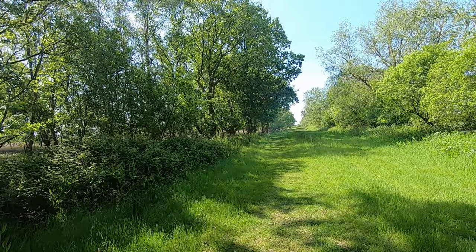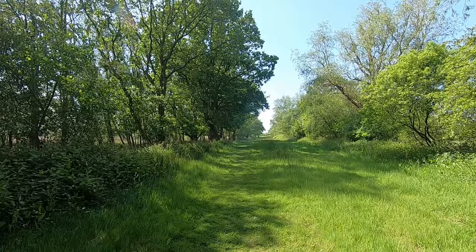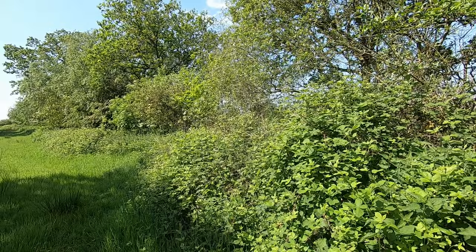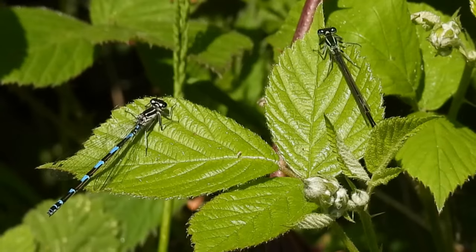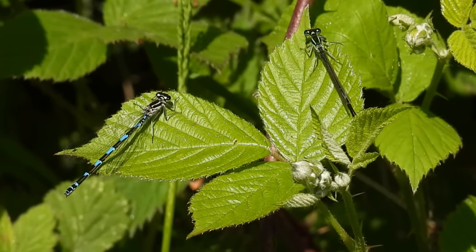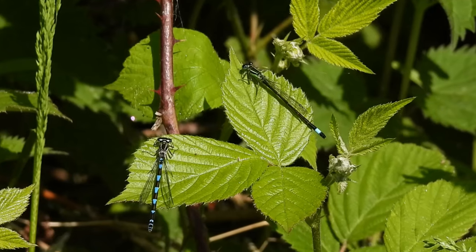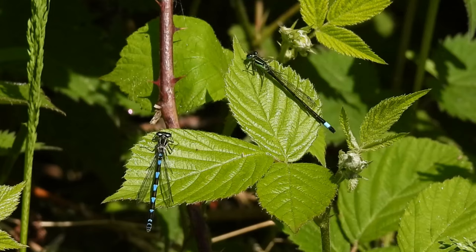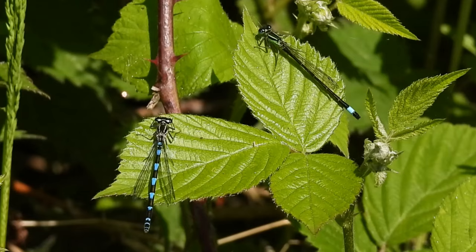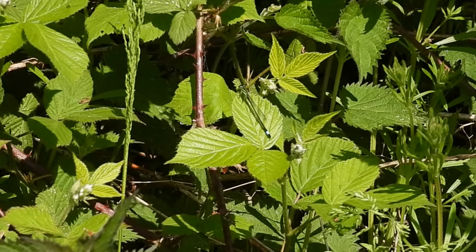I carried on walking and soon came to a wider pathway along the edge of the wood. I always take a look in the brambles here as there's usually a lot of invertebrates, but this time there wasn't much to see aside from these two damselflies. There are 21 separate species of damselfly in the UK and the differences between some of them are really subtle. Here I think there is a female variable damselfly on the left and an immature male blue-tailed damselfly on the right — if you think I'm wrong, please let me know in the comments below.